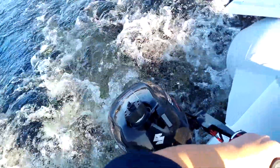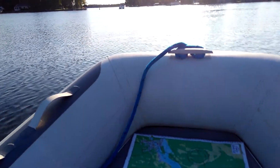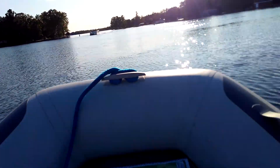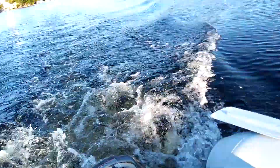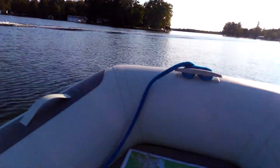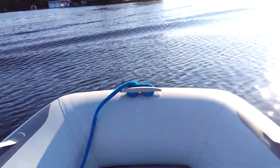That's full throttle. It doesn't even go 10 full throttle. Can't get in the plane. Got to take this wake here. It's going to be fun. Don't want to get that map wet.